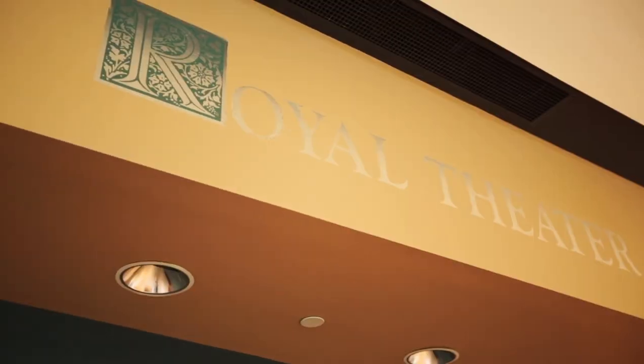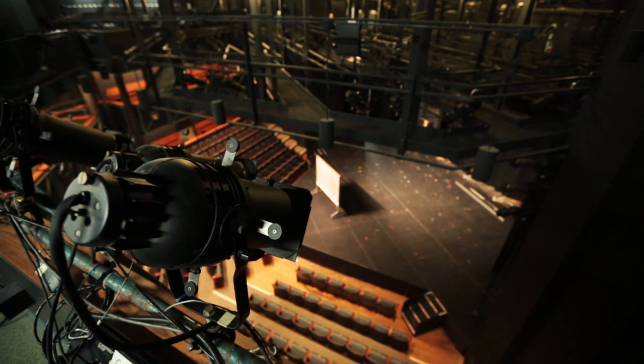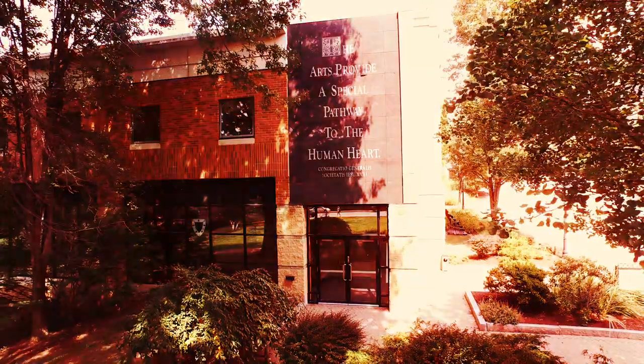Here we are in the Royal Theatre in the McDade Center for Literary and Performing Arts, home to the University of Scranton Players. The Players put on five shows a year, but that's not our only involvement in the arts on campus. You could also join our performance choir, our bands, or even our musical theatre club. So if you're looking for the arts, this is the place for you.